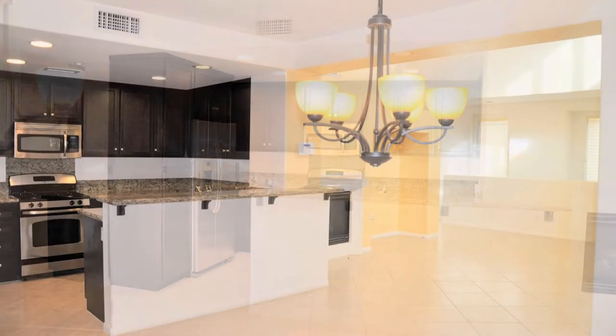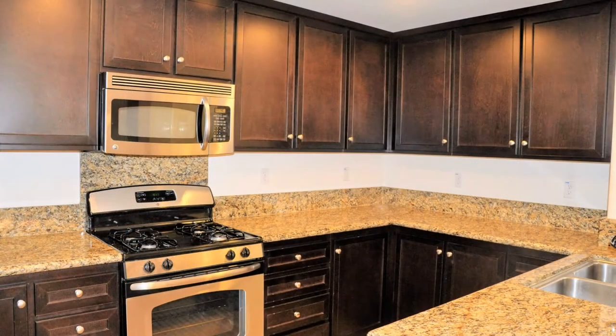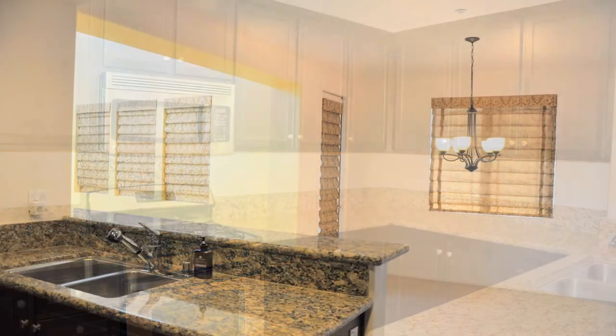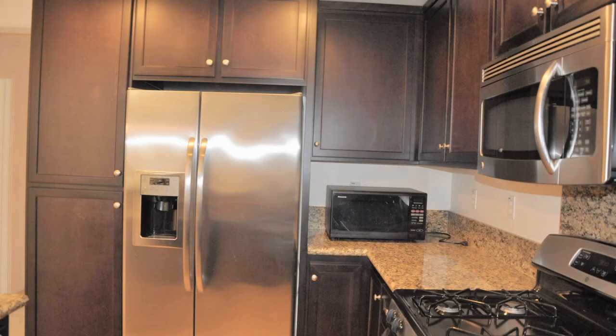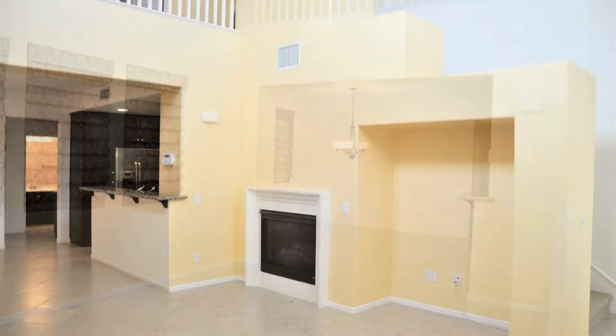This home has almost 1,500 square feet of living space and an attached garage. As you enter the main living area, you will appreciate the high ceilings and an open concept living area. The kitchen offers plenty of cabinet space and a breakfast bar. You will also find a bedroom on the main floor.